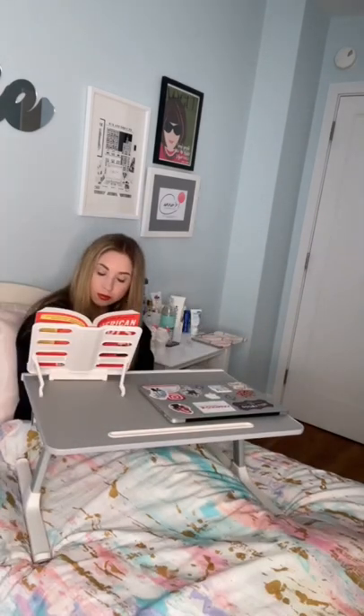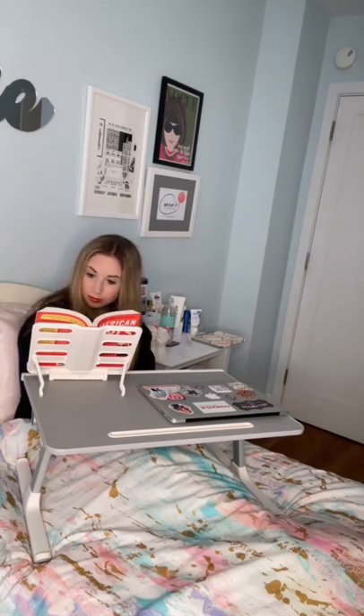The desk also has a grippy surface, so you never have to deal with a laptop sliding off your lap again. Doing homework has never been so easy.